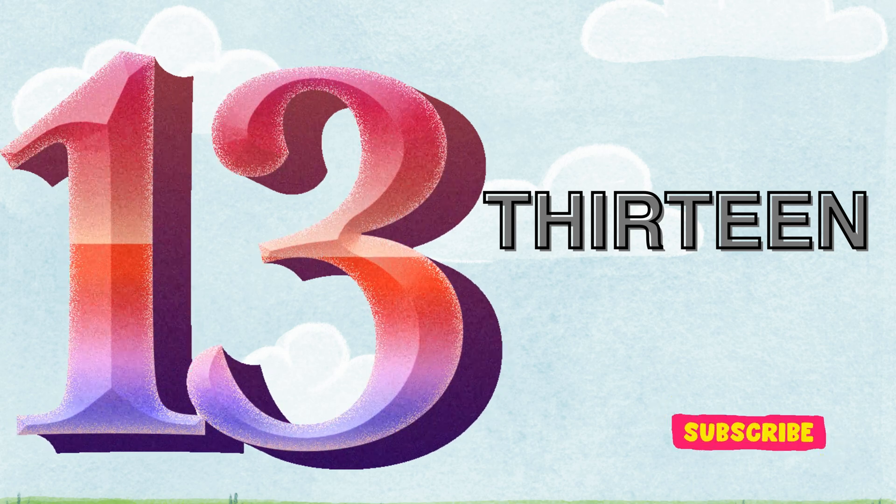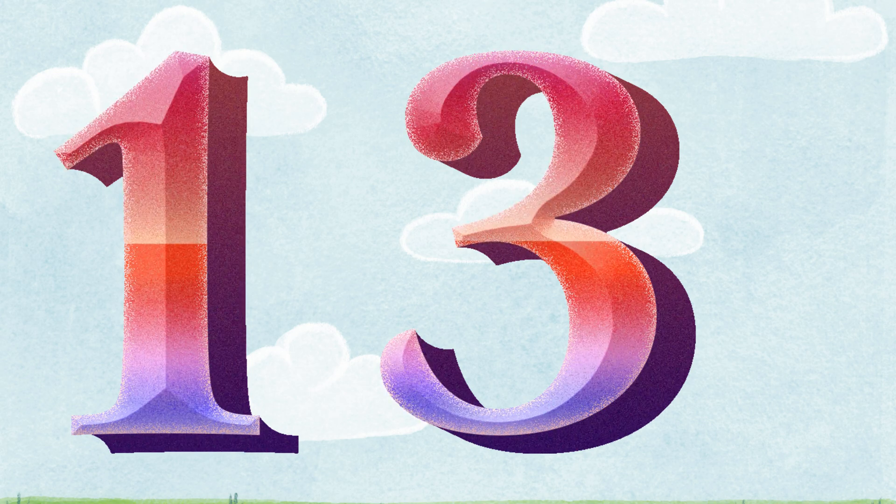Thirteen. T-H-I-R-T-E-E-N. Let's count the books. One. Two. Three. Four. Five. Six. Seven. Eight. Nine. Ten. Eleven. Twelve. Thirteen. There are thirteen books. One with three. It's thirteen.